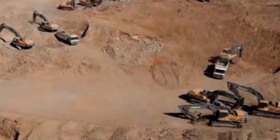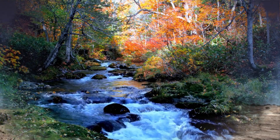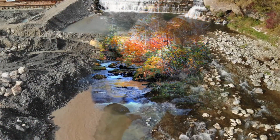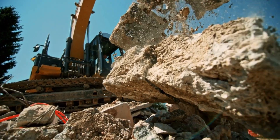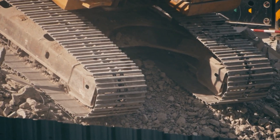Massive excavation projects, advanced water management systems, and state-of-the-art technology are coming together to defy the limits of nature. The use of advanced robotics and autonomous vehicles ensures precise and efficient construction, minimizing environmental impact.